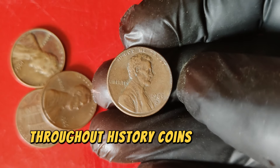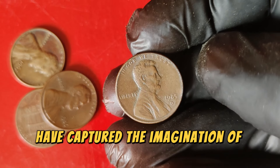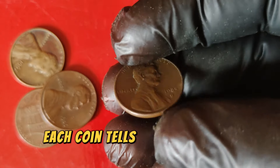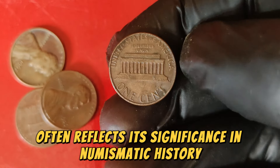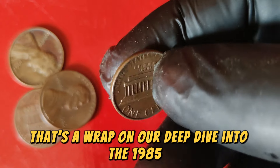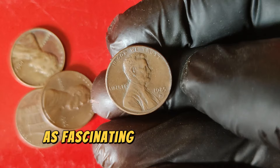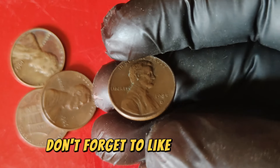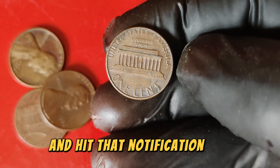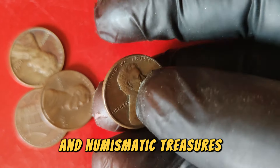Throughout history, coins like the 1985 D Lincoln penny have captured the imagination of collectors. Each coin tells a story, and its value often reflects its significance in numismatic history. That's a wrap on our deep dive into the 1985 D Lincoln penny — we hope you found this exploration as fascinating as we did. If you enjoyed this video, don't forget to like, subscribe, and hit that notification bell for more amazing content about valuable coins and numismatic treasures.